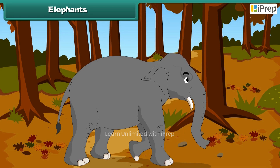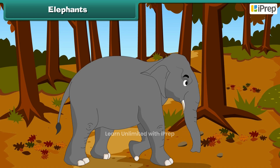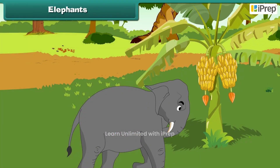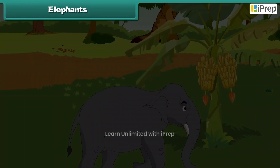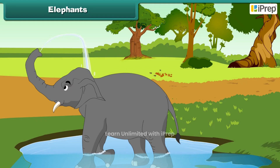Elephants breathe through their trunks. They can also smell and pick up things with it, put food into their mouths, and can even spray water with it.